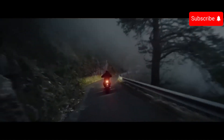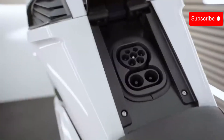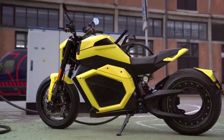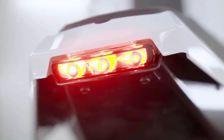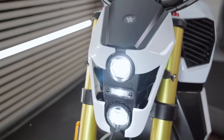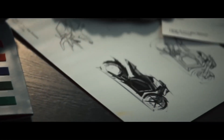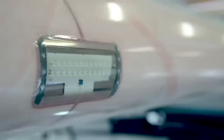The Verge TS Pro accelerates from 0 to 60 miles per hour in just 3.5 seconds. With a large battery, it offers a maximum range of up to 217 miles. The battery can be charged from 0 to 80 percent in just 35 minutes, allowing riders to spend more time on the road.